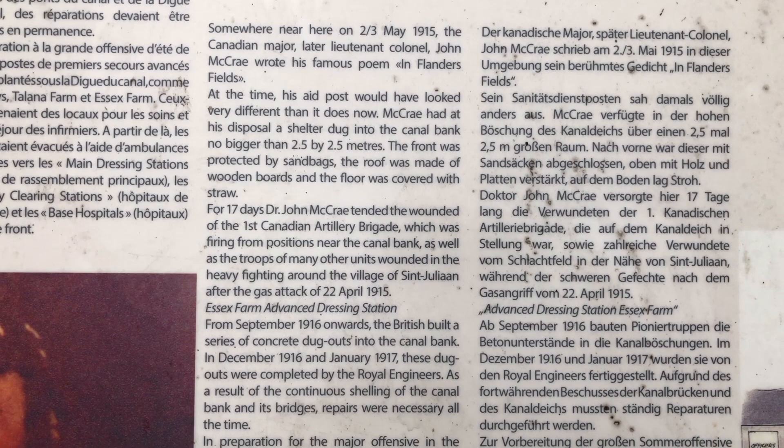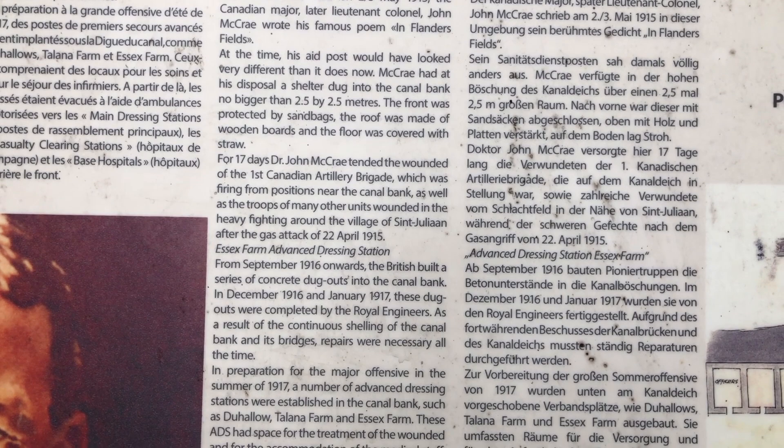Somewhere near here, on the 2nd or 3rd of May, 1915, the Canadian Major, later Lieutenant Colonel John McRae, wrote his famous poem, In Flanders Fields.